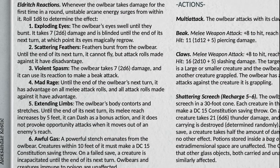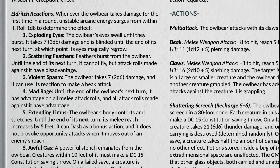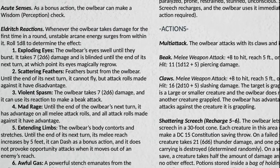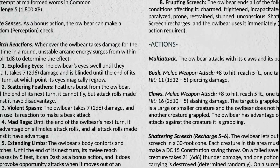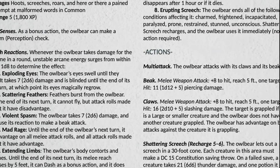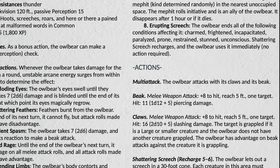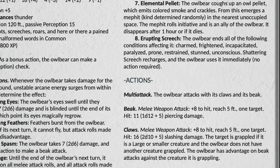From one to eight, the effects range from harmful to the owlbear all the way to most harmful to the characters. They include exploding eyes, a scattering burst of feathers, violent spasms, a mad rage, extending limbs, awful gas, coughing up an elemental pellet, or erupting into that shattering screech. Oh, also — it has wings, so it can fly.